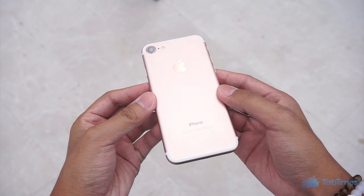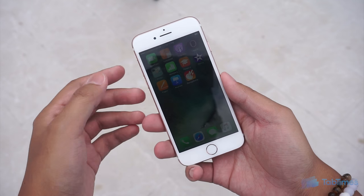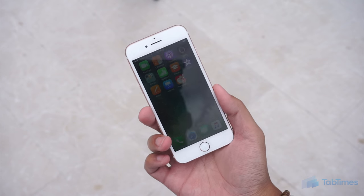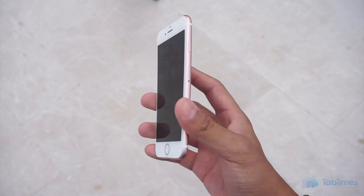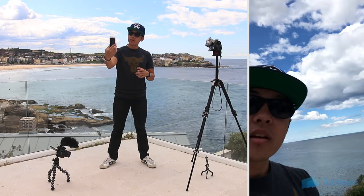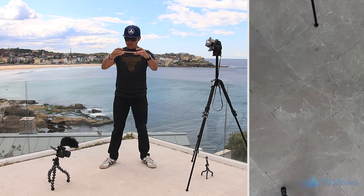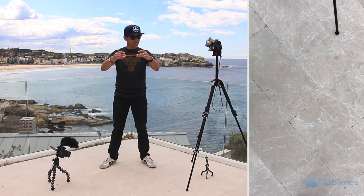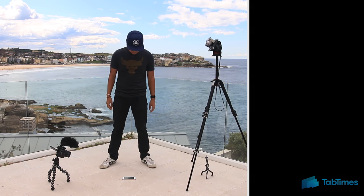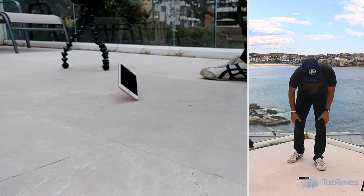That is the rose gold edition of the iPhone 7. I just want to show you that it is an operational device and we are going to be recording the drop on the camera of the phone as we drop it, so you'll be able to see that perspective as well. iPhone 7 drop test onto its back. First test dropping in three, two, and one.